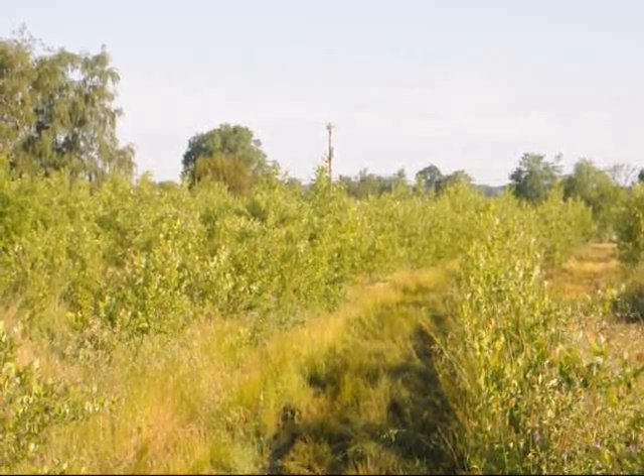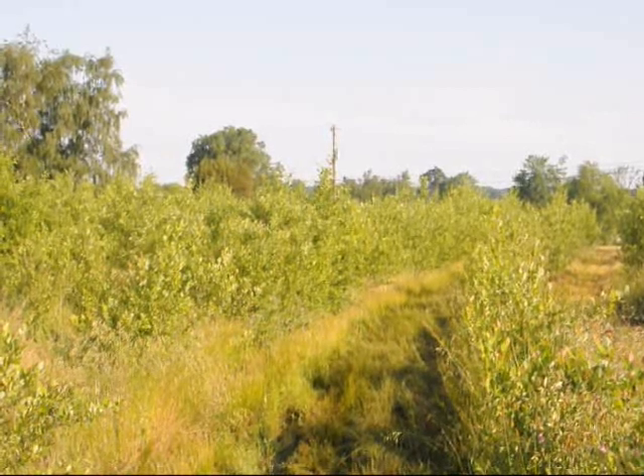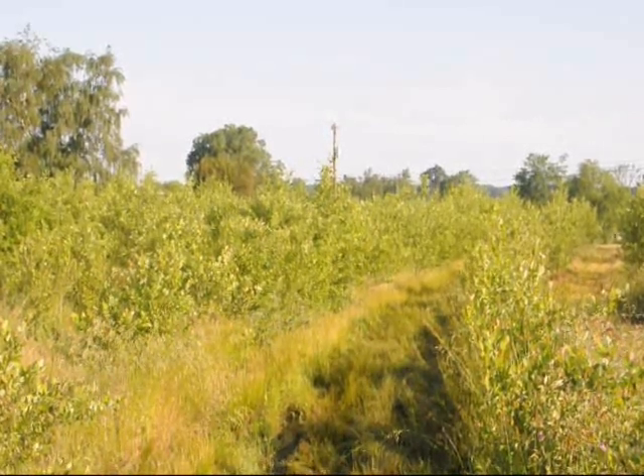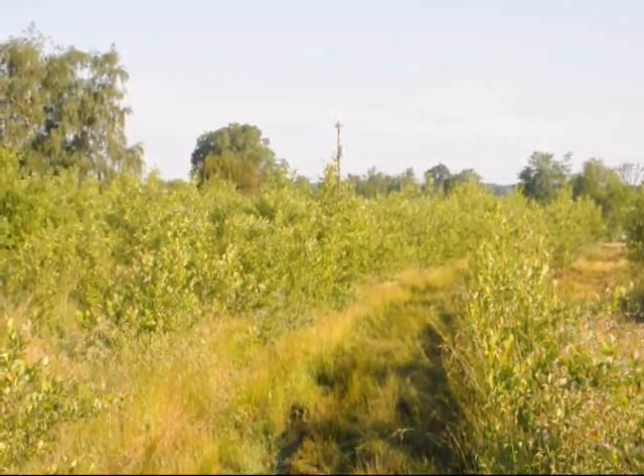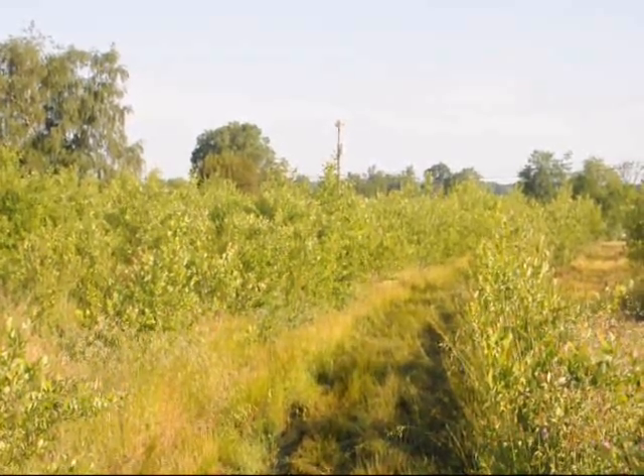So in a real wet area, your trees will probably falter. But if it's just on the marginal fringes of a wet area, you should be fine.